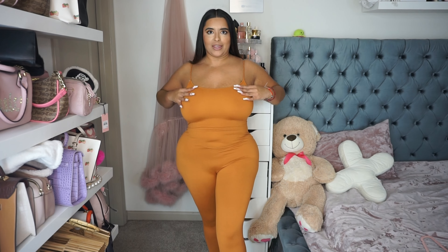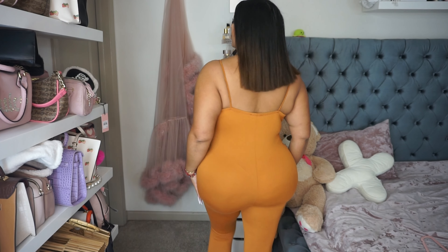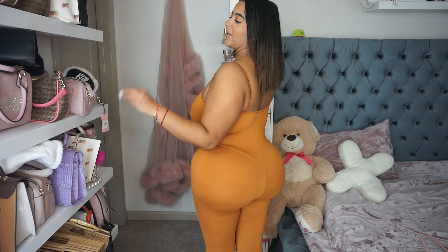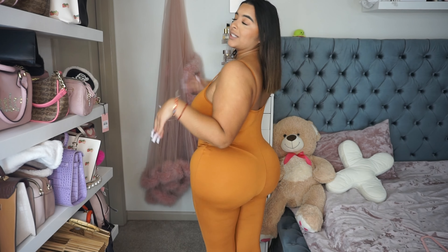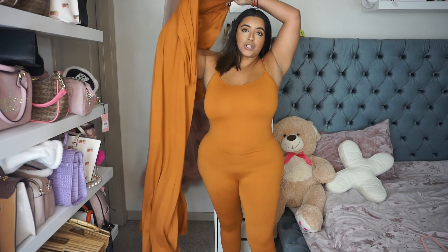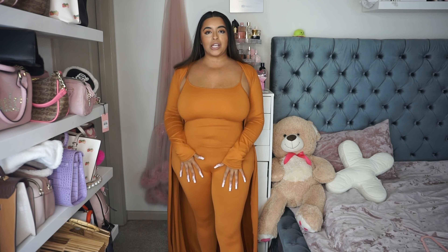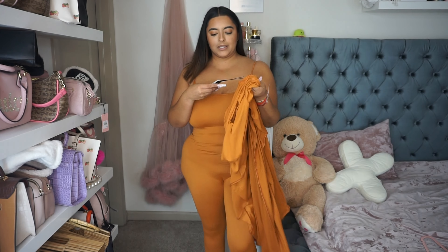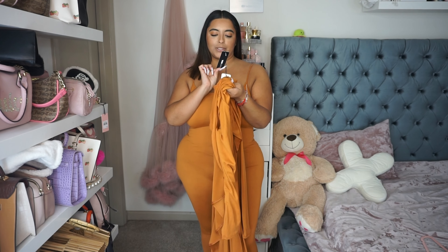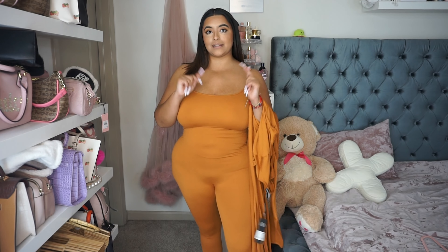Here is outfit number two without the duster. It has so much stretch and it is pretty thick, so luckily no peekaboos, and I still have a little bit of room if I needed it. Here is the back — these little jumpsuits from Fashion Nova always look just so good. I love them. They're so form-fitting and so complimentary. With the duster on, it just completely changes the look — so cozy. This one is called the Nova Charmer Jumpsuit Set. I got it in the color camel, size large, and I will link all of these products down below.